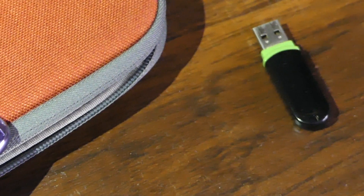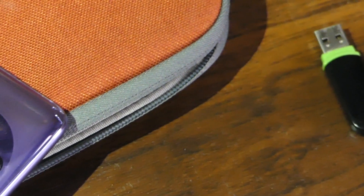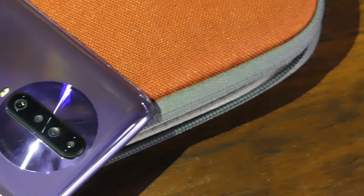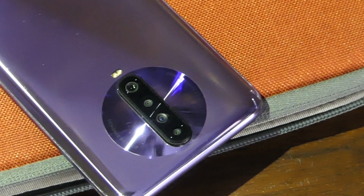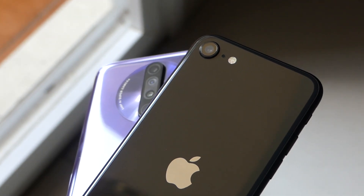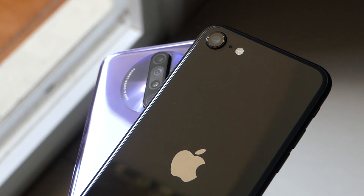The POCO X2 is widely regarded as one of the best smartphones under Rs 20,000 if cameras are your priority. The iPhone SE 2020, on the other hand, is a little more than double the price and is yet Apple's budget offering. How do they compare in terms of cameras? You're going to be the one deciding that. Note that the POCO X2 has additional focal lenses, but we're going to stick to just the primary camera since the iPhone SE only has a single shooter.